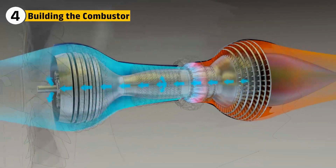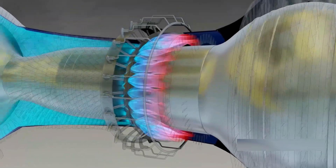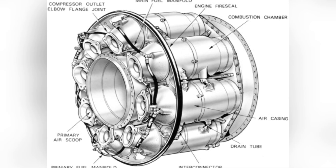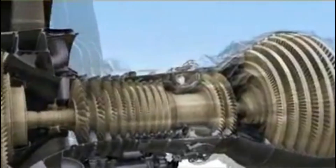Turbine blades take compressed air and mix it with fuel, igniting it into controlled fire. For the F-47 engine, engineers use an annular combustor lined with heat-resistant alloys and ceramic coatings.